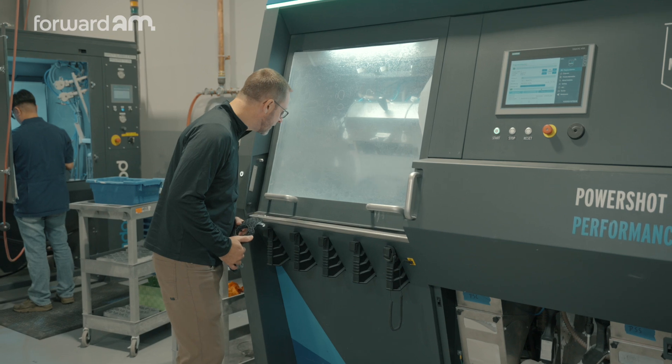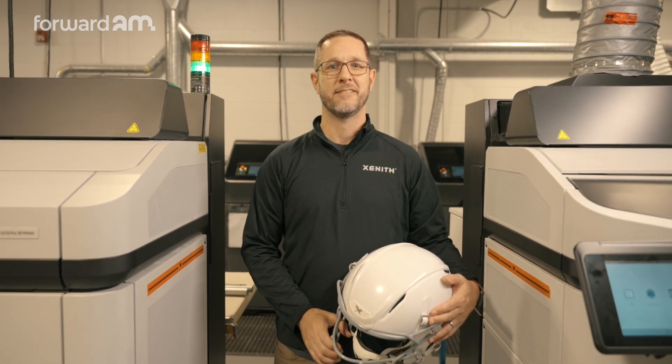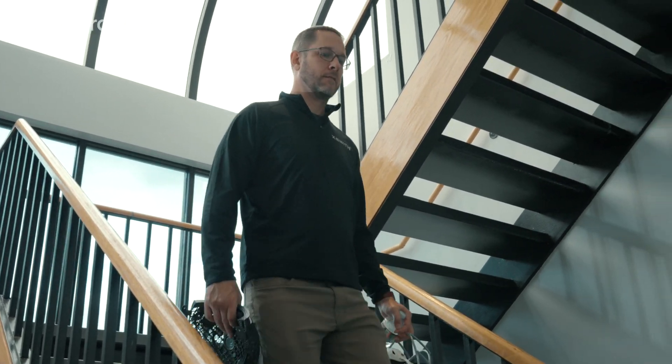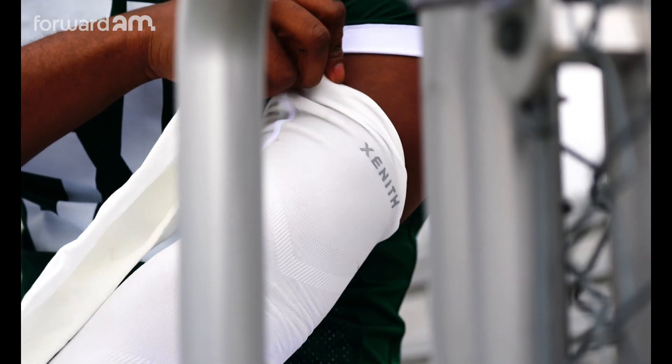The future of additive manufacturing in sporting goods — I think we'll continue to see advancements in material response that can be engineered into the product structure, removing weight where it's not needed and giving areas of higher or lower density cushioning and higher flexibility.